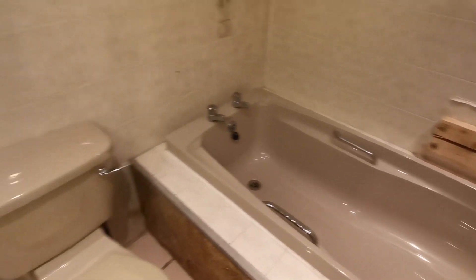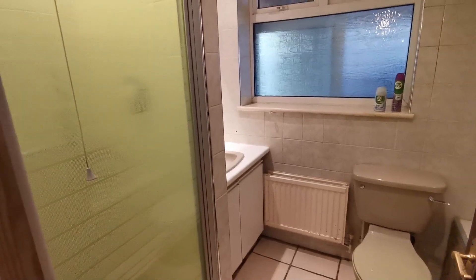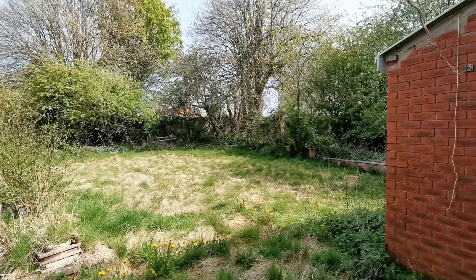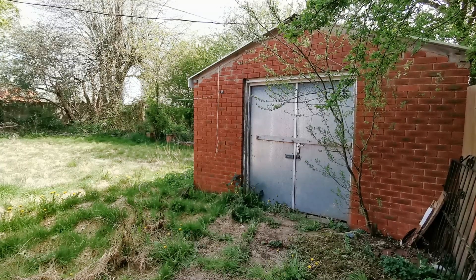The bathroom is a good size with a four-piece bathroom suite and a separate shower cubicle. It stands on a generous plot too, with a substantial rear garden with lots of potential and an outbuilding currently used for storage but which can be repurposed.